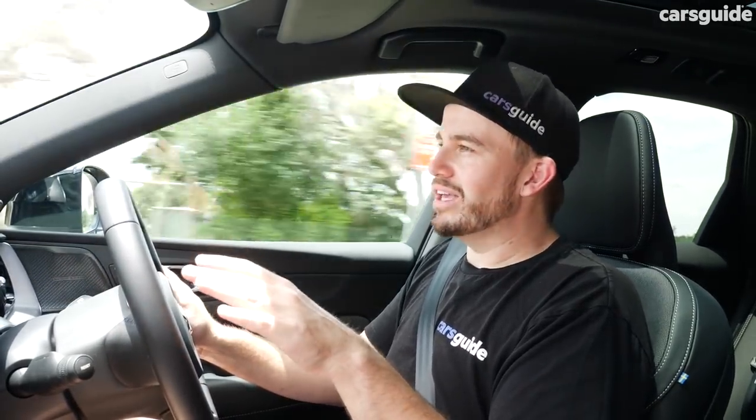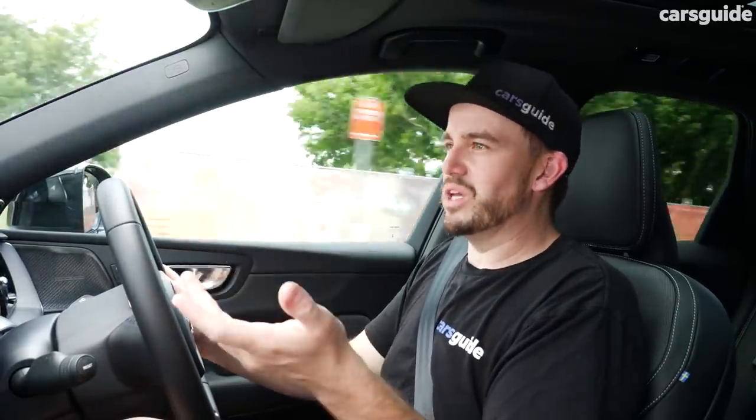The air suspension deals pretty well with bumps. It's not quite as polished or refined as some rivals — a Volkswagen Touareg has the best air suspension of any car I've ever driven and it settles a bit quicker. You can still feel the 21-inch wheel bump through the cabin; it's not uncomfortable, but it's just something you might want to keep in mind.